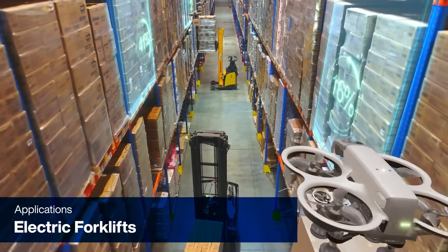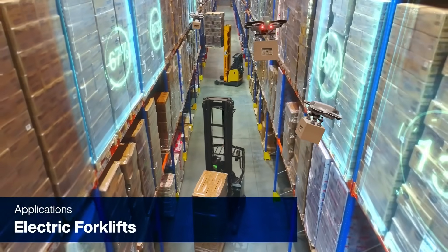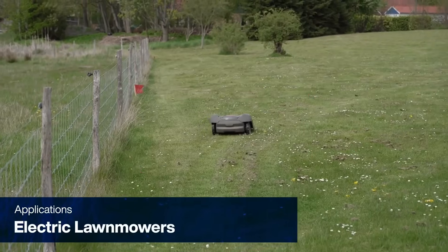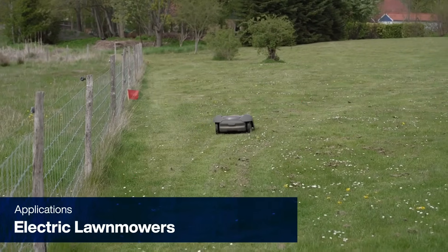In electric forklifts, they manage high current loads while withstanding vibration and thermal stress. And in electric lawnmowers, they deliver consistent performance in harsh outdoor conditions.